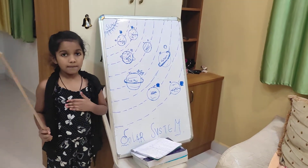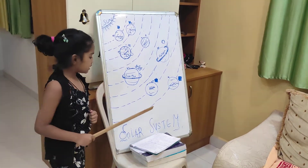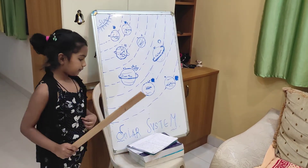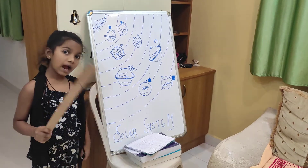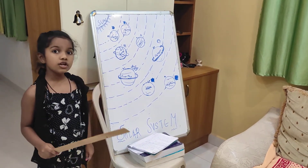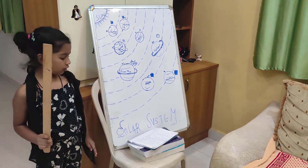Hey guys, welcome back to my channel. Today let us learn about the solar system. What is the solar system? The Sun and its 8 planets and their satellites together is called the solar system.